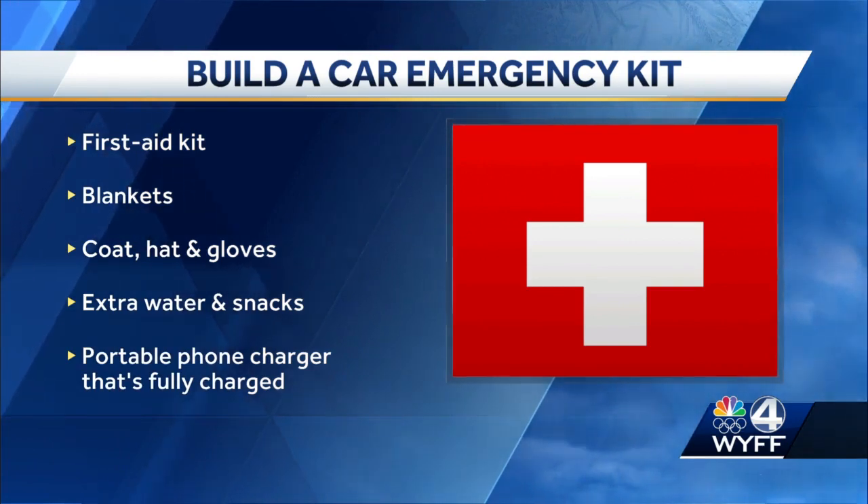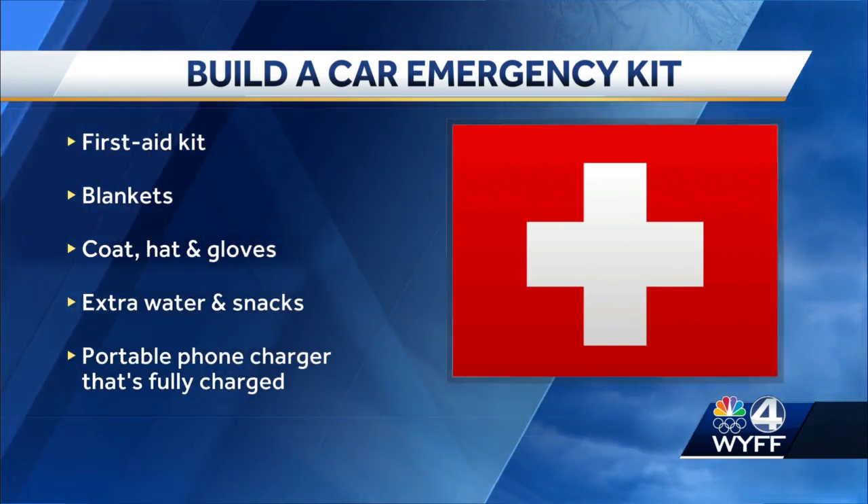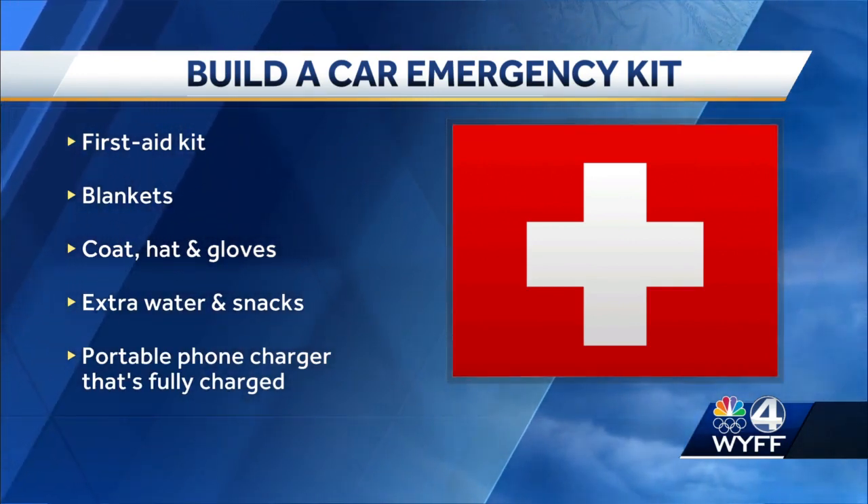He says it's important to have a portable phone charger that is fully charged in your car. If your automobile is low on fuel or the battery is running down and you have to turn your car off, you're going to need those extra blankets, coats, and that phone charger so you can contact emergency personnel, family members, or loved ones.